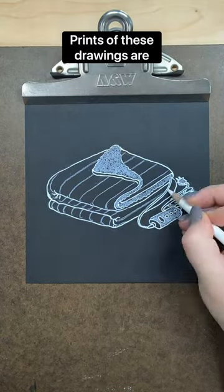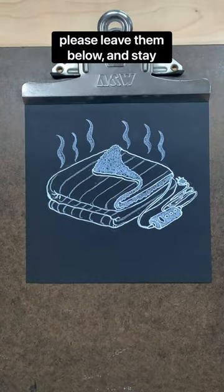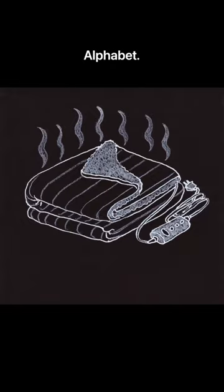Prints of these drawings are available in the link in my bio. If you have suggestions for the other letters of the alphabet, please leave them below and stay tuned for the next letter of the disability alphabet.